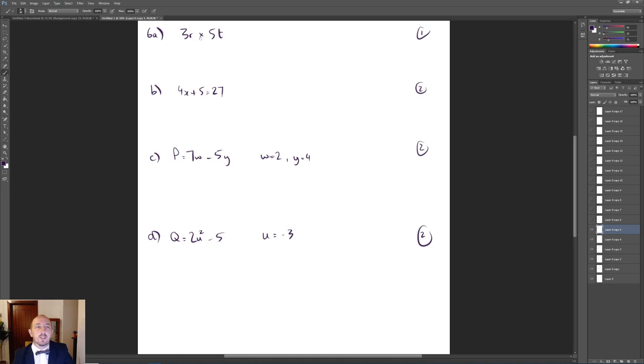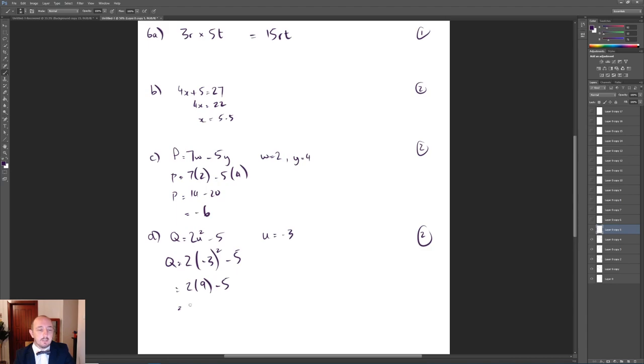For question 6 we had some algebra. 3R times 5T is 15RT. For the equation, we subtract 5 from both sides to get 4X equals 22, so X equals 5.5. For part C, P equals 7W — substituting W=2 and Y=4 gives 14 minus 20 which equals negative 6. Then substituting U equals negative 3 and Q equals 5: minus 3 squared is 9, then 2 lots of 9 minus 5 gives 18 minus 5 which is 13.